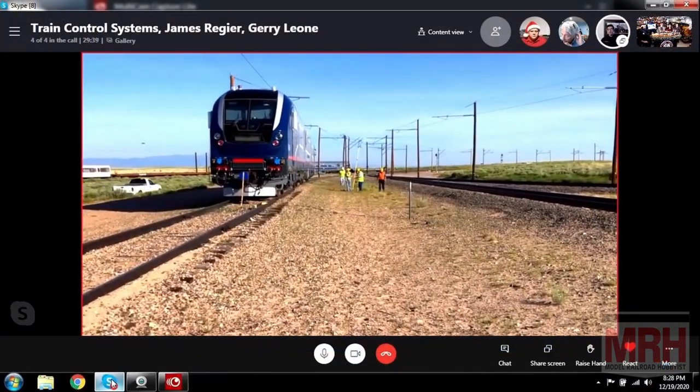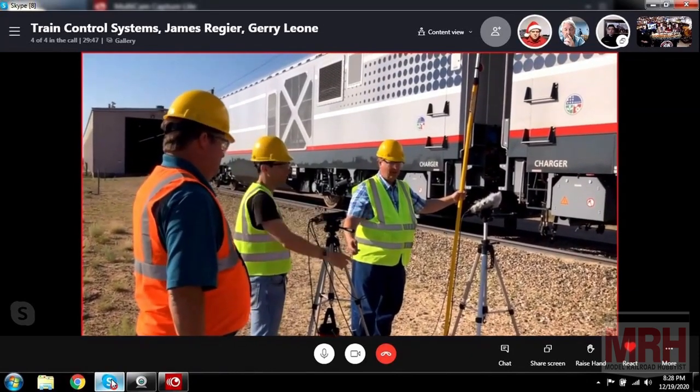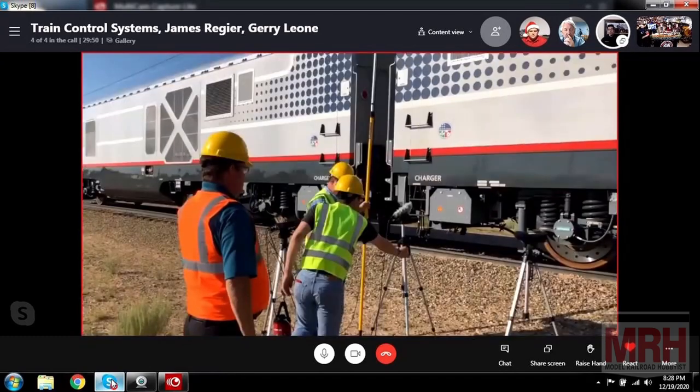The motion mark is definitely a limited model — when they're out, you'll see them on eBay going for double the price, just like we've seen in the past on so many other models. The Charger has been a very good model for us overall. We worked in conjunction with TCS getting the sounds — it's a phenomenal sound system and lighting package. On the SC-44 there are 10 lighting functions, and on the ALC-42 there are eight lighting functions because there are no strobes on the ALC-42. I actually got to go with TCS to the TTCI testing facility in Colorado.